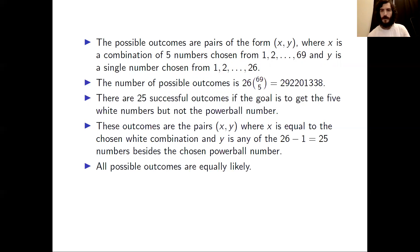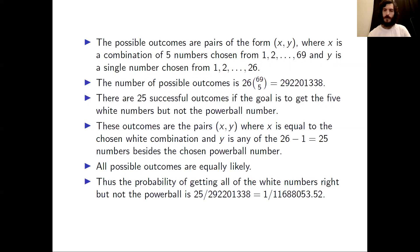Again, like the previous problem, all possible outcomes are equally likely. Thus, we can conclude the probability of getting all of the white numbers correct but not the Powerball is given by 25 over 292,201,338, which equals 1 over 11,688,053.52.